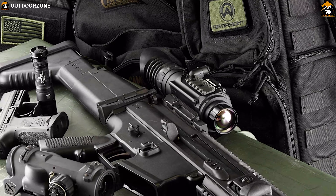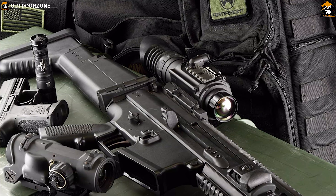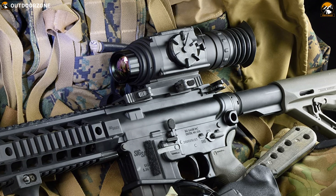Ready for day and night engagements? The Armasight Fleur Predator offers trusted thermal imaging in a compact, stand-alone open sight to increase your chances of success in hunting.